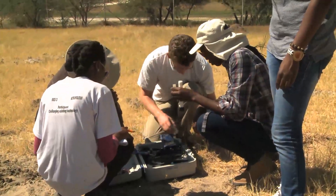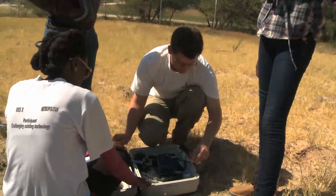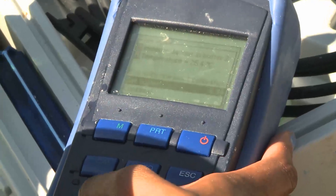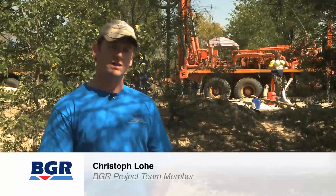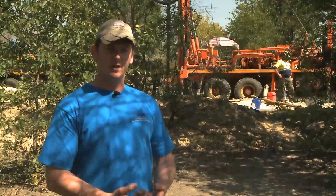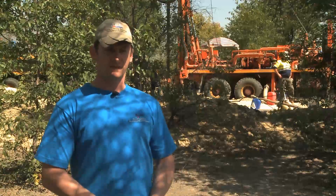Training local experts is an important part of the project. They are taught modern methods for exploring and managing groundwater resources. The aim of the whole project is first of all cooperation with local partners and their capacity development. This includes not only the ministries but also universities — currently six students and local staff are on site.